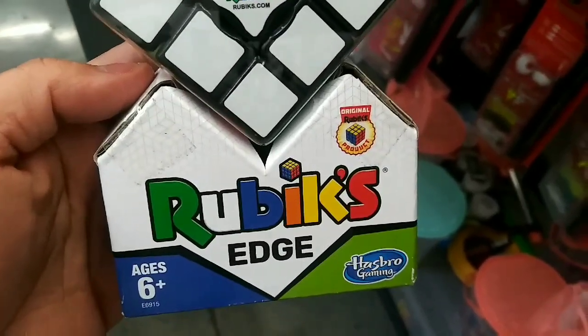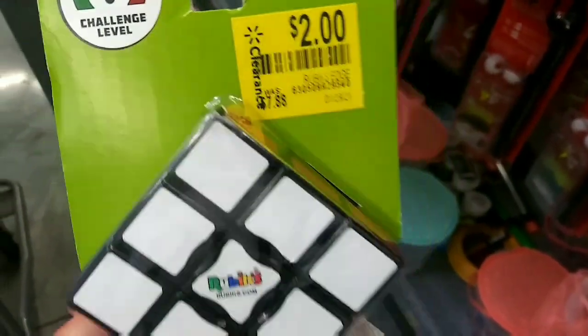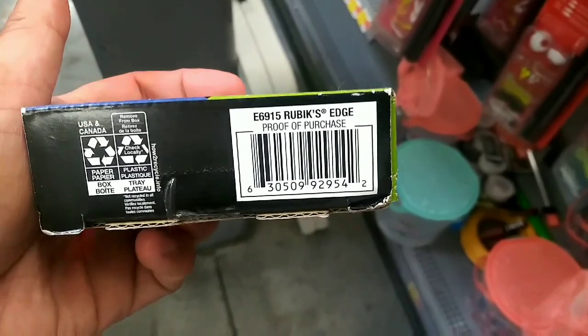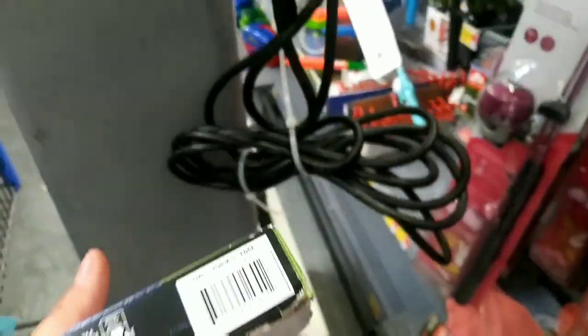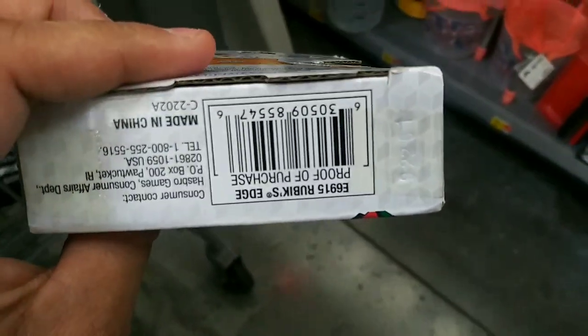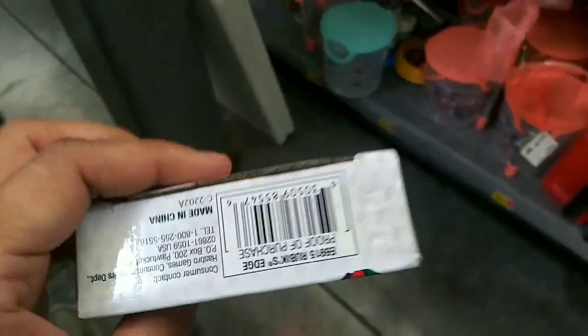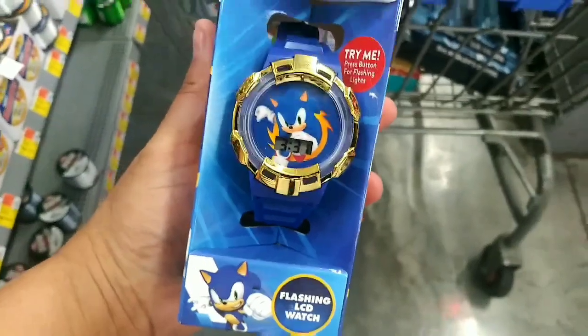I found this Rubik's Cube Edge — it was $7.88 and now it's on clearance for $2. Here's the UPC. Actually, I found two — they're exactly the same thing, just the packaging is different. Here's the UPC; this one was also $2.